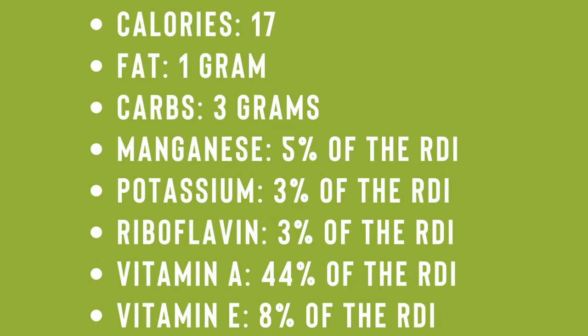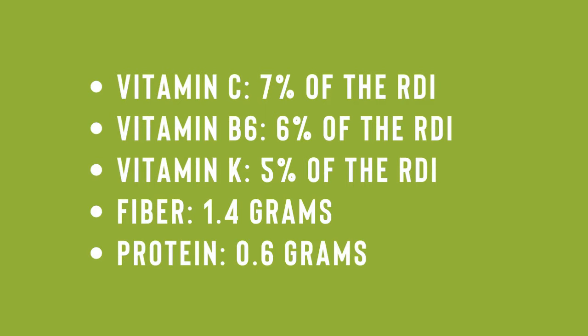Continuing the nutritional values: vitamin C: 7% of the RDI, vitamin B6: 6% of the RDI, vitamin K: 5% of the RDI, fiber: 1.4 grams, protein: 0.6 grams.